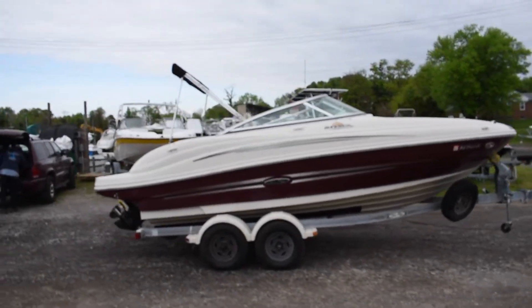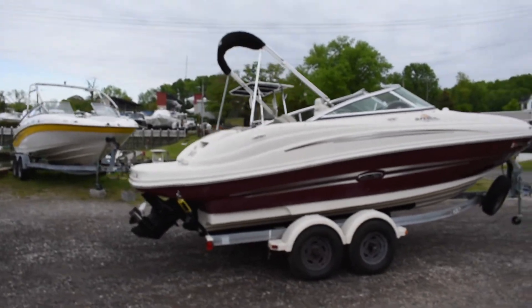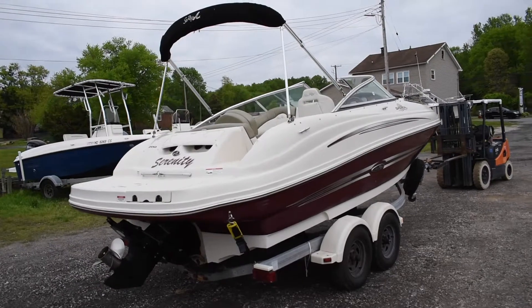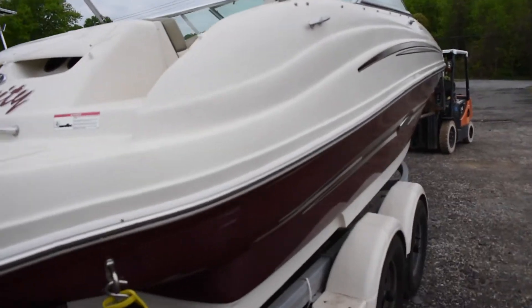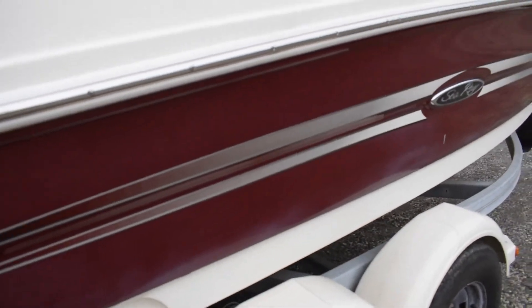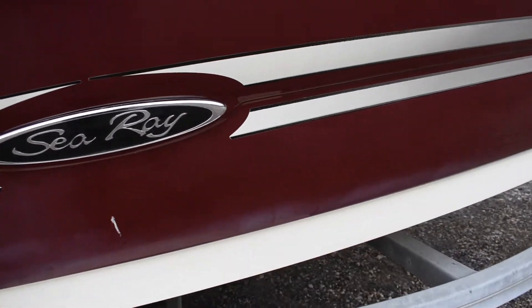This boat's never been bottom painted. Gelcoat's in fair condition. Top side has a nice shine, and the maroon on the hull has a good shine. There are some areas with minor oxidation — I'm going to point those out in the video. Nothing a little compound and polish can't get out. Just right by the waterline, just some oxidation.